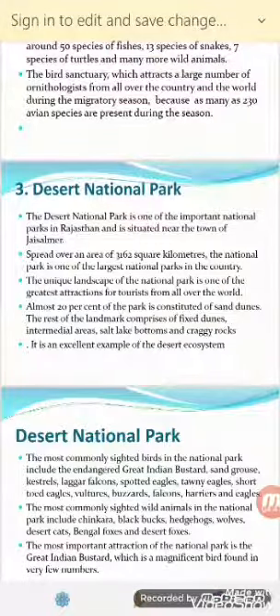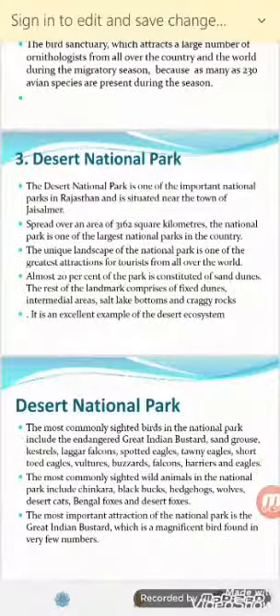The Desert National Park is one of the important national parks in Rajasthan, situated near the town of Jaisalmer. It covers an area of approximately 3,160 square kilometers, making it one of the largest national parks in the country. Almost 20% of the park is constituted of sand dunes, along with salt lakes and craggy rocks. It is an excellent example of the desert ecosystem.